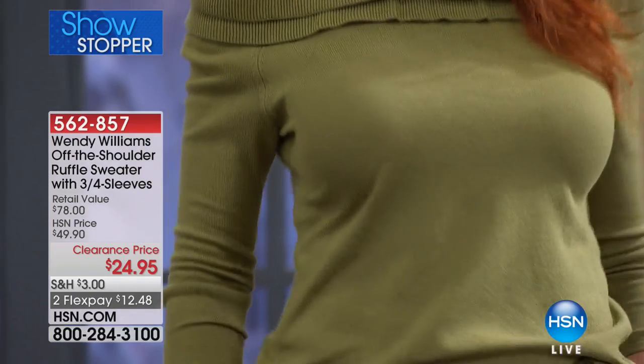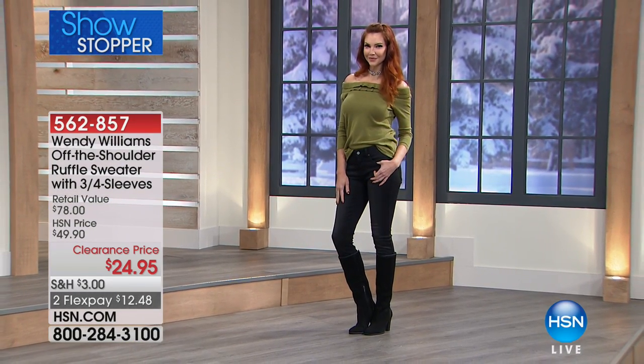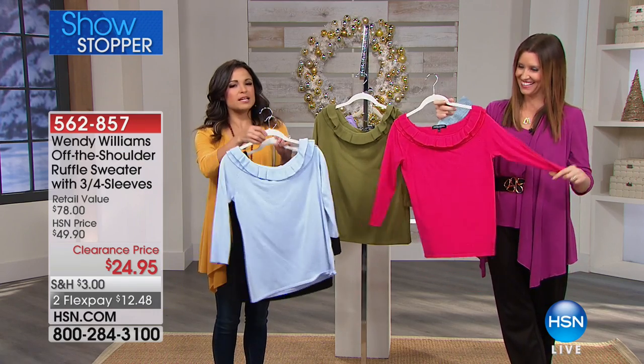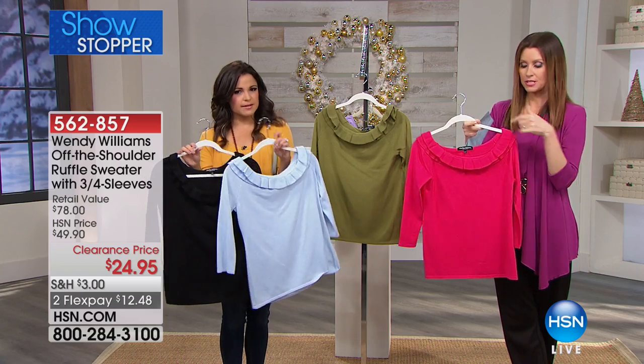It's 50% off the HSN price, which was already well below retail — it's $12.48. That off-the-shoulder look is so hot, but you rarely see it in sweaters because it's really tough to get it stretchy enough to stay up and not fall down, or spring back up when it's too tight and you lift your arms. This is that perfect balance, and the beauty of it is you don't have to wear it off the shoulder either. You have that choice.